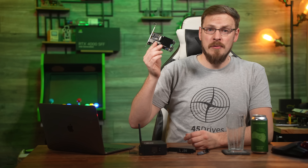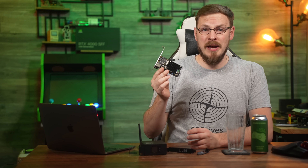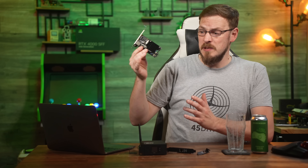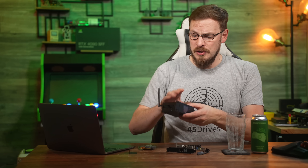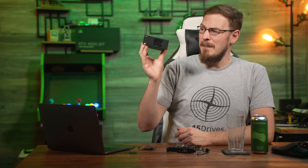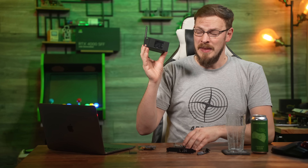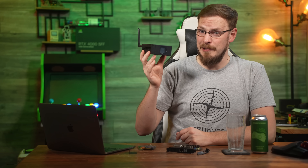It was almost exactly a year ago that I reviewed the BlyKVM from BlyCube, a little PCI Express device designed to supplant IPMI using a Raspberry Pi Compute Module 4. In that time, they've introduced version 4. This is an external device and might have actually answered quite a few of the complaints I had about the original. But is it actually worth your money? Let's find out.